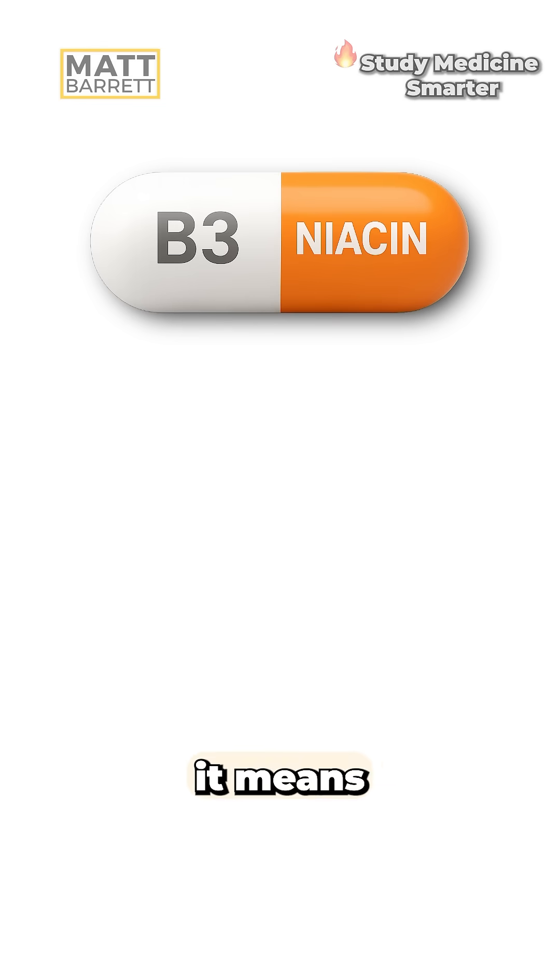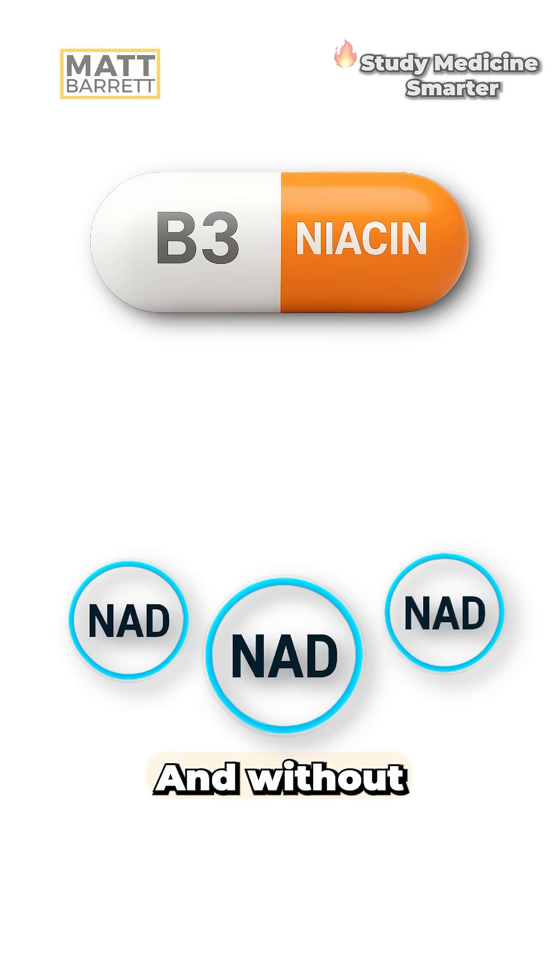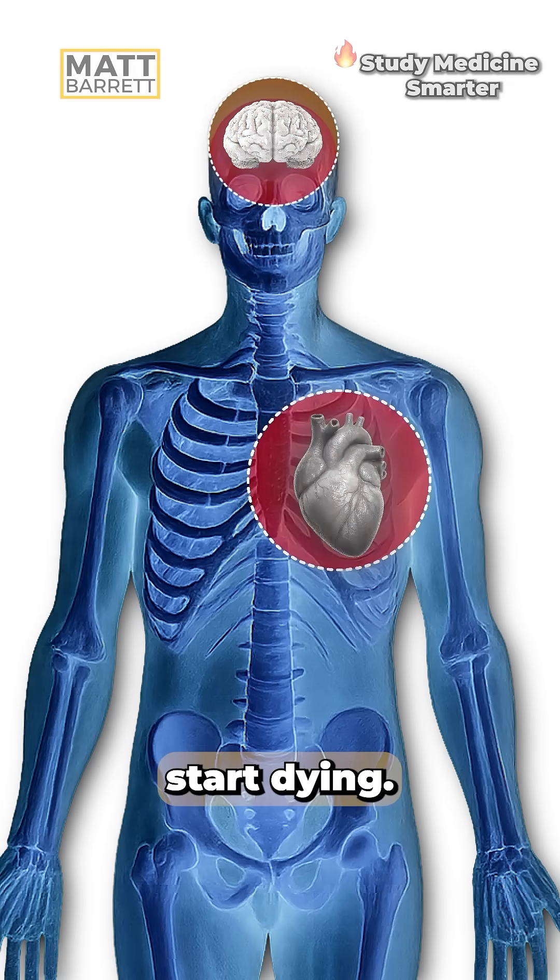If there's no niacin, it means you don't make enough NAD. And without NAD, the cells which work the hardest start dying.